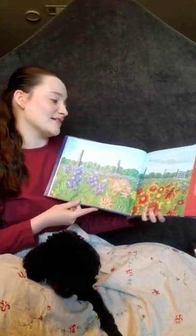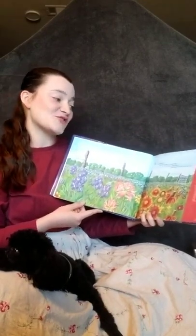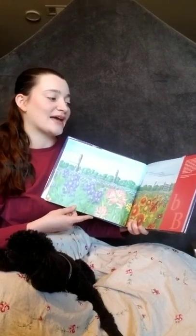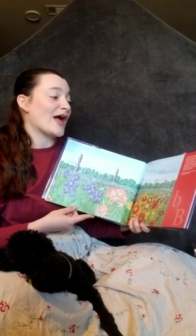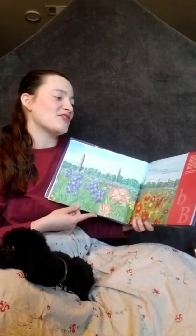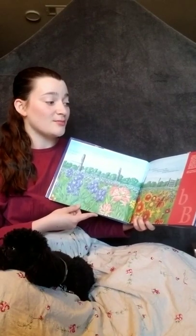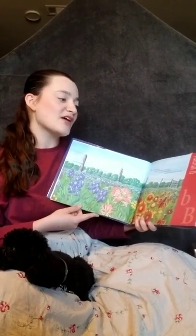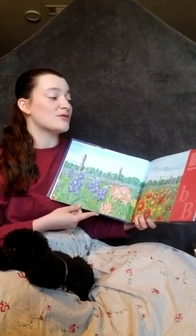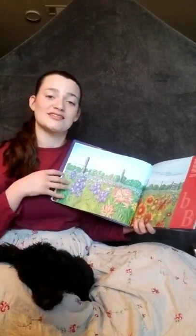B is for bluebonnet. Roadside blossoms say hello! Our state's official flower, greeting friends we want to know. The pioneers traveling by wagon were greeted by this beautiful blue wildflower. The petals look like a woman's sunbonnet. It blooms in the spring and can be found along major Texas highways. Indian paintbrush, buttercups, Mexican hats, and many other beautiful wildflowers are also found throughout Texas. Ennis, Texas was named the official bluebonnet city, located in the Prairies and Lakes region of Texas.